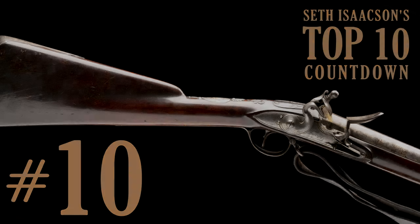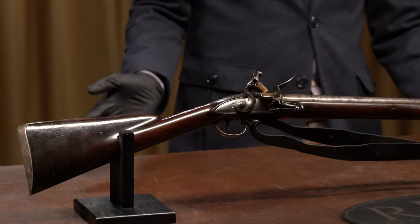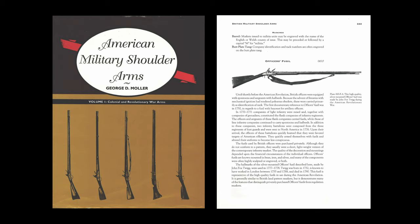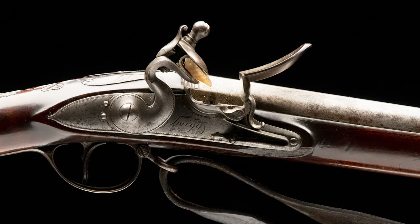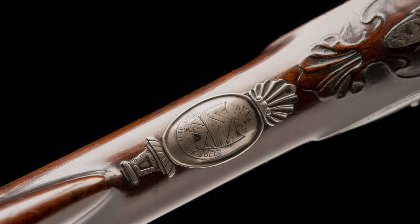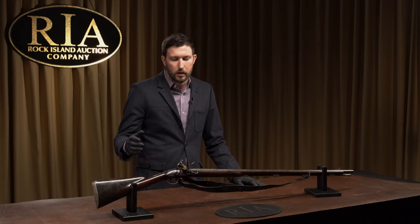Coming in at number 10 on my list is a Revolutionary War era Twig silver-mounted flintlock officer's fusil. This is arguably my favorite gun from the George Muller Collection, documented on pages 243 to 246 of Muller's American Shoulder Arms Volume 1. It's got silver hallmarks dating it to 1777, right in the American Revolution. Ironically, the escutcheon on the wrist is inscribed in Latin with the phrase 'for hearth and home,' even though this fusil may have been carried by a British officer.